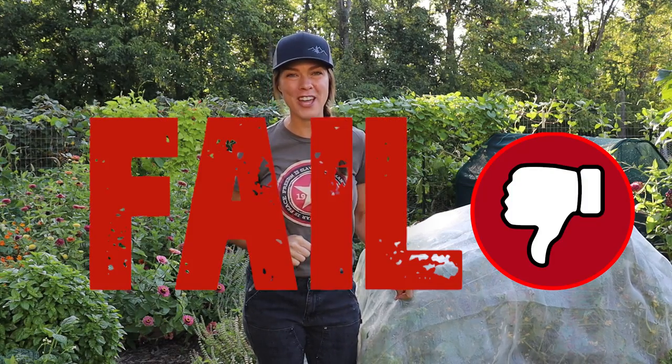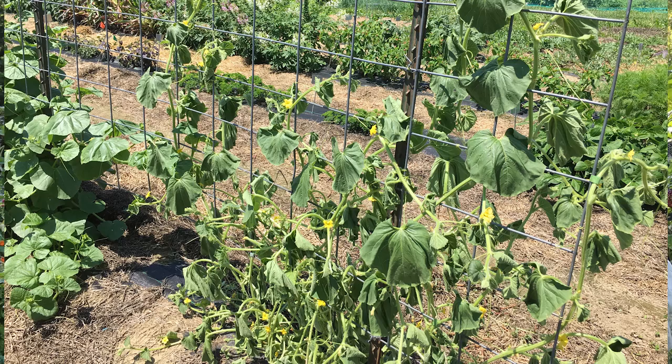Good morning everyone. This morning I wanted to share with you what is unfortunately looking to be a giant garden fail this season. This season I lost all of my cucumber plants very early, only getting two or three pickings off of any of my plants before they died of bacterial wilt, which is spread by cucumber beetles.